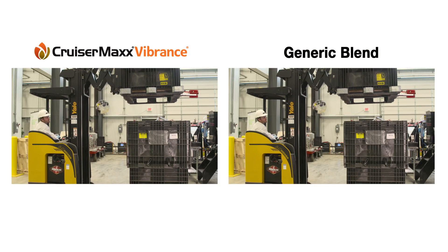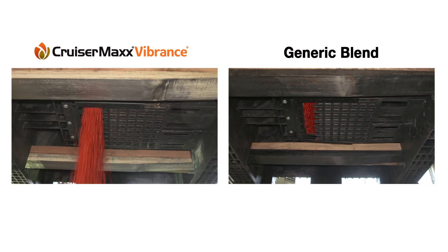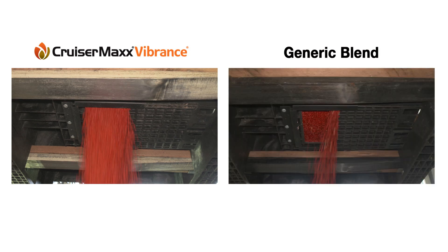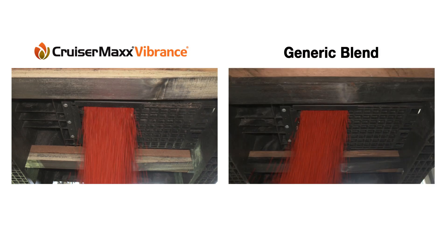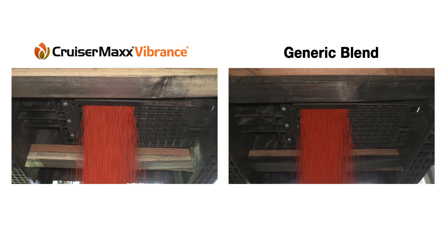Generic product incompatibility also causes challenges in seed flow. If you have issues with getting the seed out of a seed box, you can imagine how seed flow is affected inside a grower's planter. You won't see any hammer marks on a Syngenta seed box.